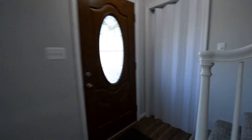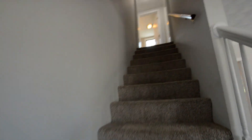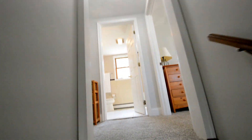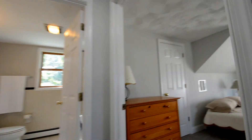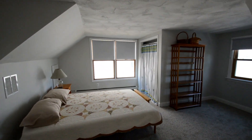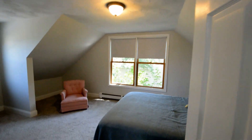Heading upstairs, we've got two bedrooms and a second full bath. Bedroom two is a very good sized room. And bedroom three.